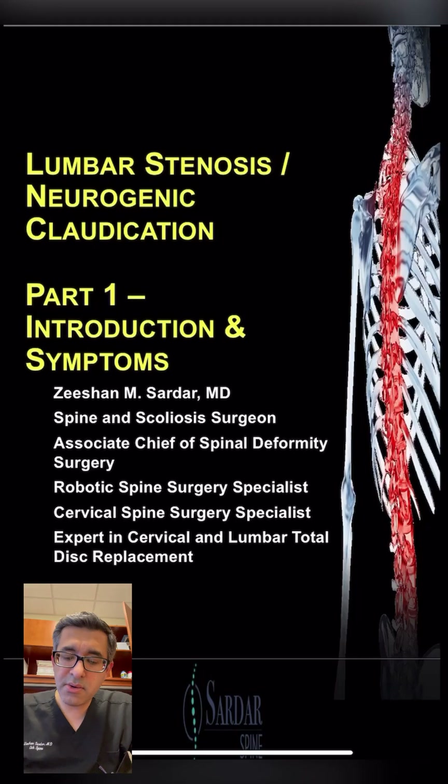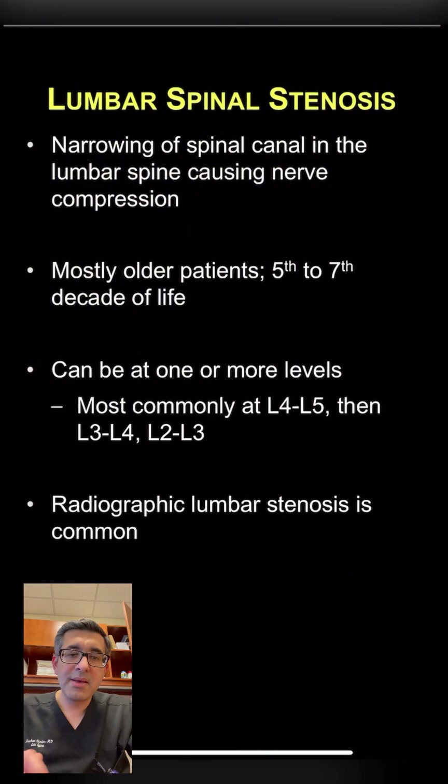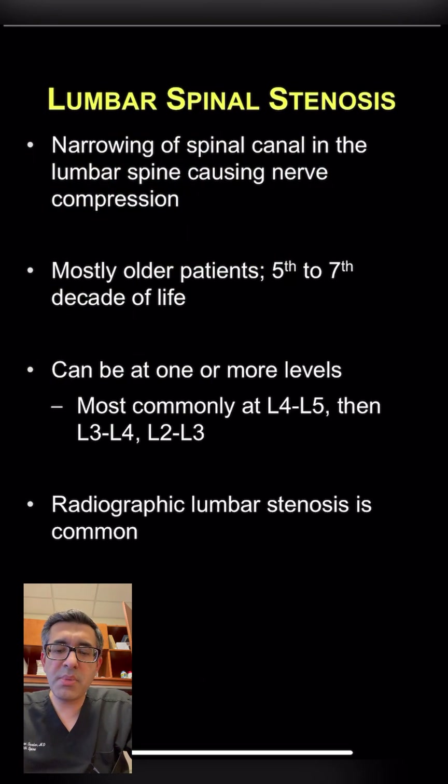I'm going to talk about lumbar stenosis or neurogenic claudication. This is caused by a narrowing of the spinal canal in the lumbar spine, which causes the nerves to be compressed. Mostly this happens in older patients between the fifth to seventh decade of life. The most common location is the L4-L5 level, but it can also be at L3-L4 and L2-L3. It's common to have more than one level of spinal stenosis.